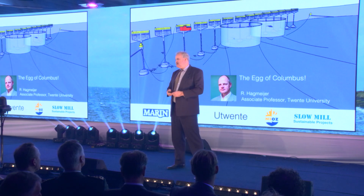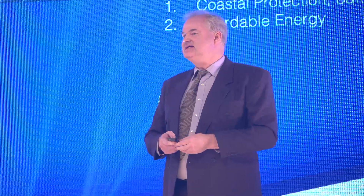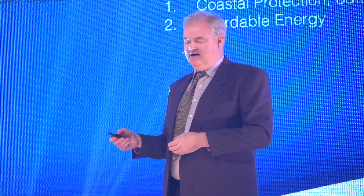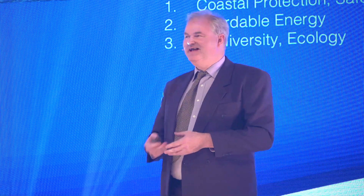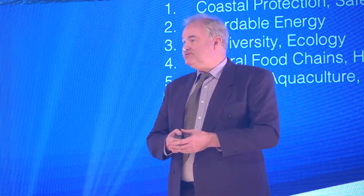Our consortium has at least four knowledge institutes, one of which already credited the slow mill as being the egg of Columbus for the wave energy industry, not only because of the smart mechanical engineering solutions, but also because of the many areas positively affected by the slow mill. A wave farm extracts lots of energy from the waves and can protect coastal areas. Those savings together with energy sales may already make a positive business case. Biodiversity around the anchors enhances marine ecology as well as food chains, and thus public health.